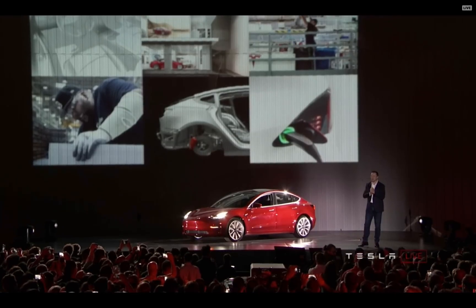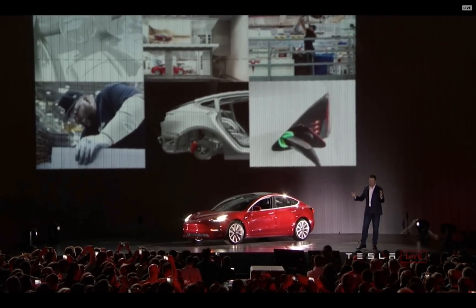Let's talk about what goes into making the Model 3. It starts off with design. Congratulations to the design team — you've done a phenomenal job. I've enjoyed working with you every week. You guys are amazing. Nice work.